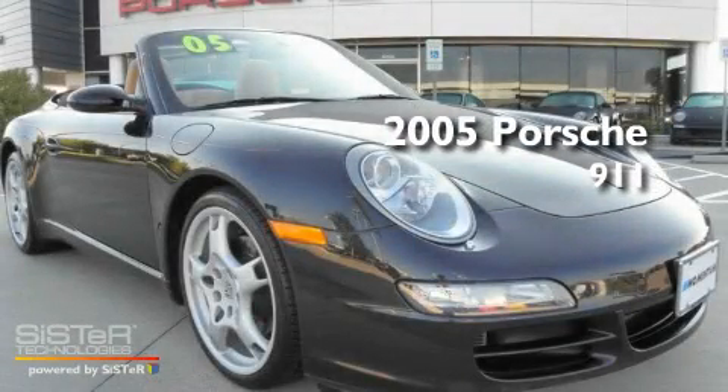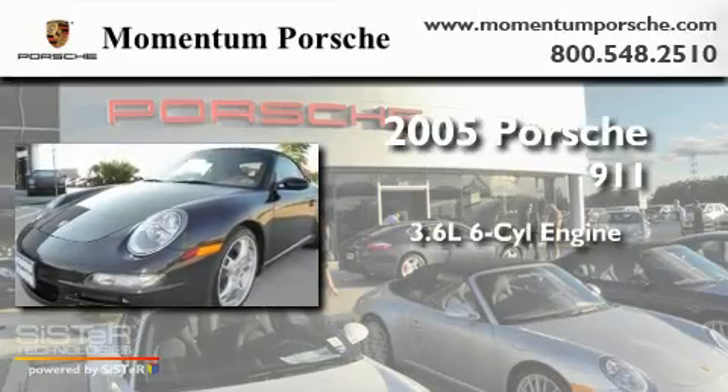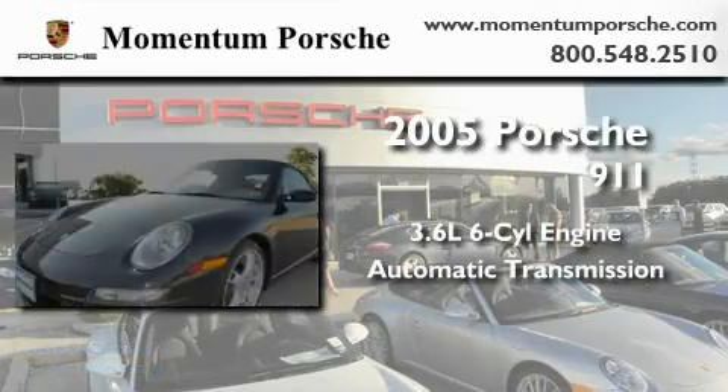This is a 2005 Porsche 911. It features a 3.6-liter, six-cylinder engine and an automatic transmission.